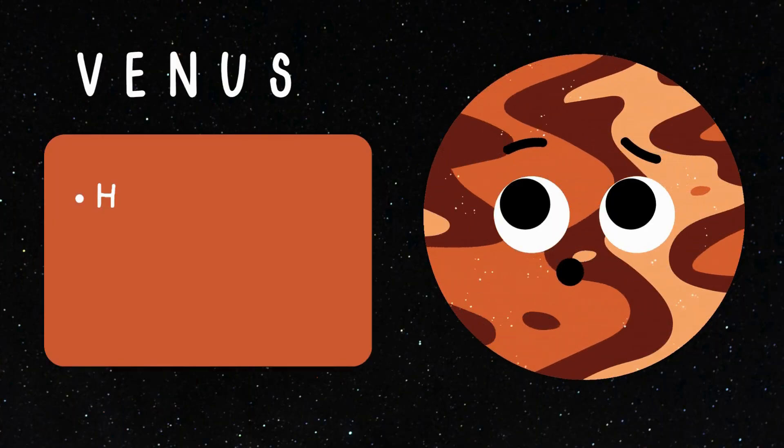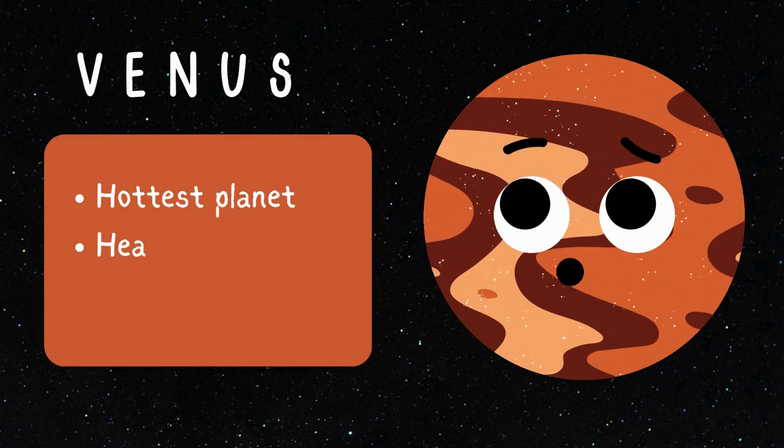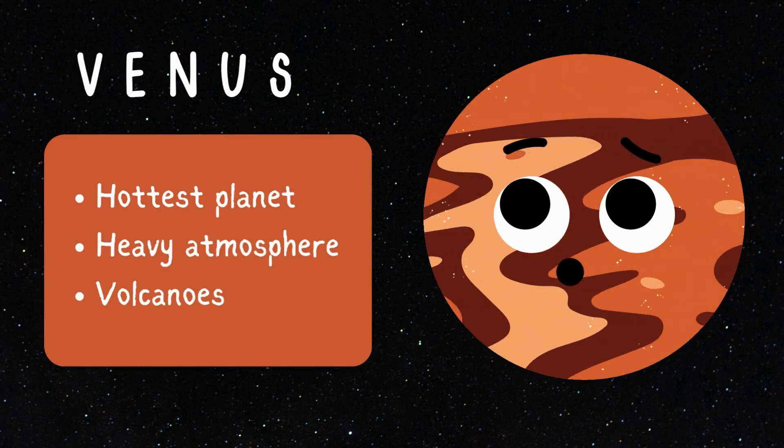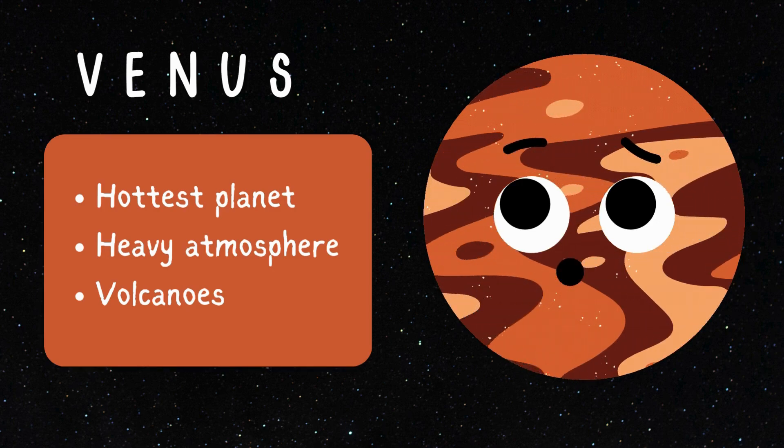Next up is Venus. Venus is the hottest planet in our solar system. It has a thick atmosphere that traps heat and makes Venus very hot. It consists of a lot of volcanoes.